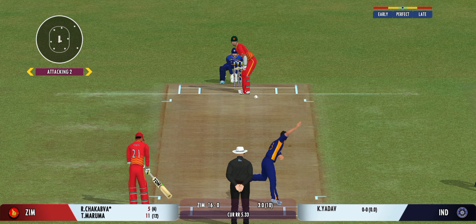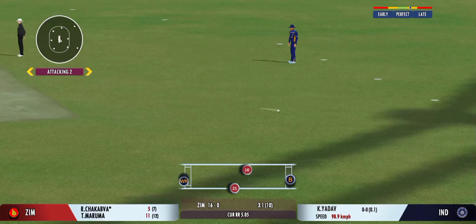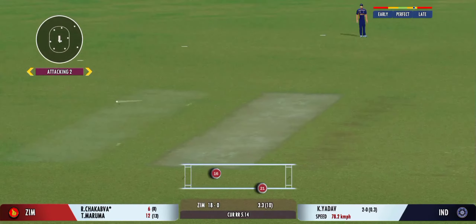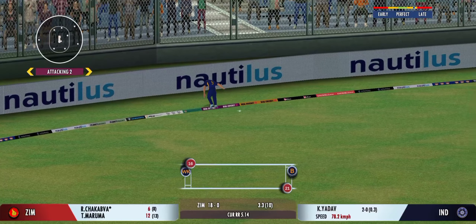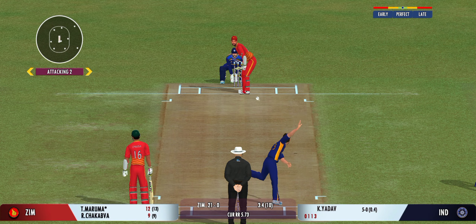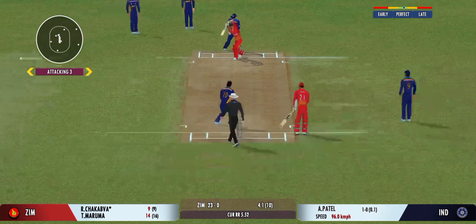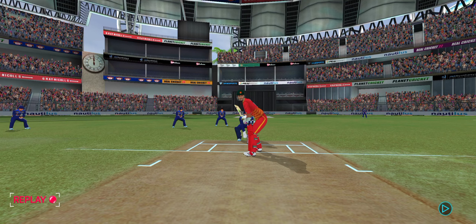The bowler is into the attack. Good shot for a single. Turned away for a single. Connected well, but straight to the fielder. Bowler now into the attack. Played away towards the fielder — no run. Turned away for a single.